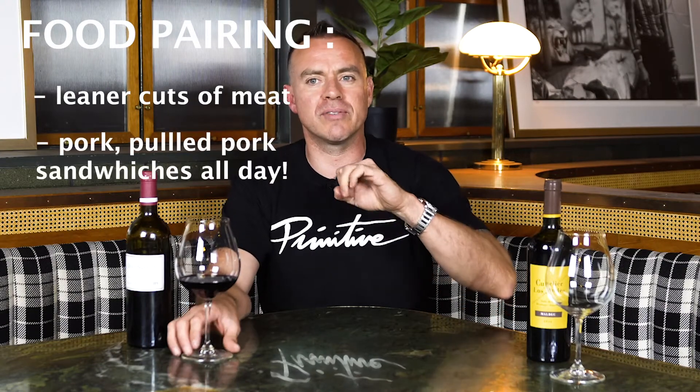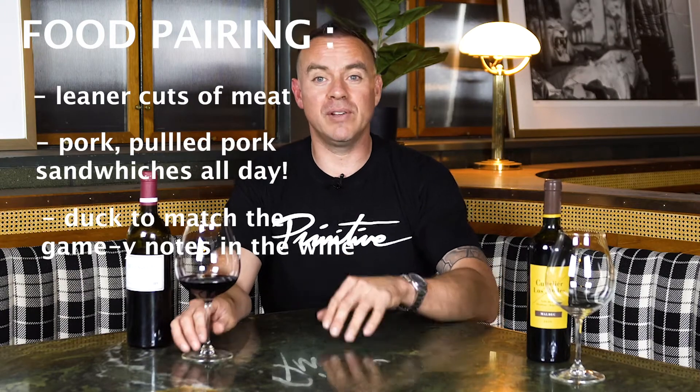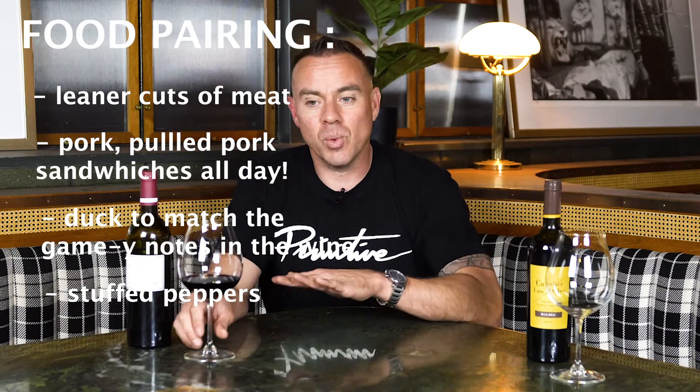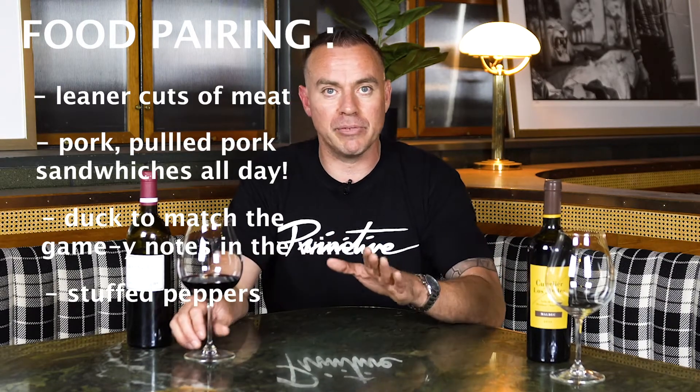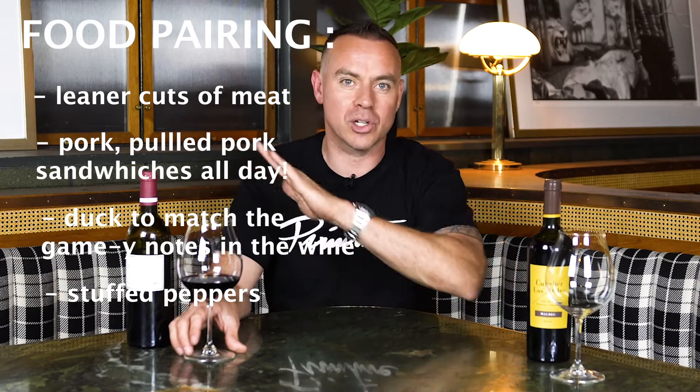Let's do a little food pairing. Since it is a medium-bodied wine, you can do leaner cuts of meat. You can do pork, different styles of duck would be amazing, pulled pork, roasted pork. If you did a stuffed pepper dish — there are all these dried pepper and dried herb notes in this wine — if you could match that with food like stuffed peppers or something with a dried herb component, it would absolutely crush it. Same logic applies with Chianti: when you have a dried pepper and dried herb component in the wine and you can match that with the food, it's amazing.